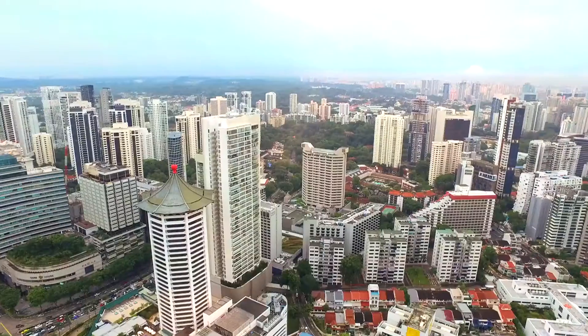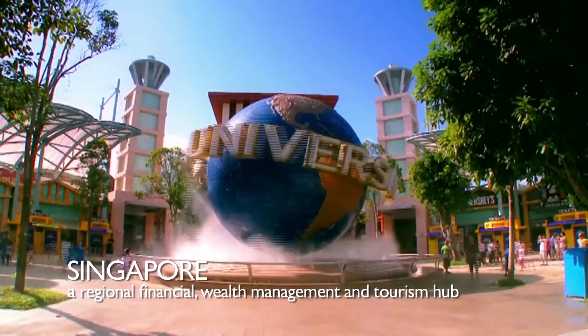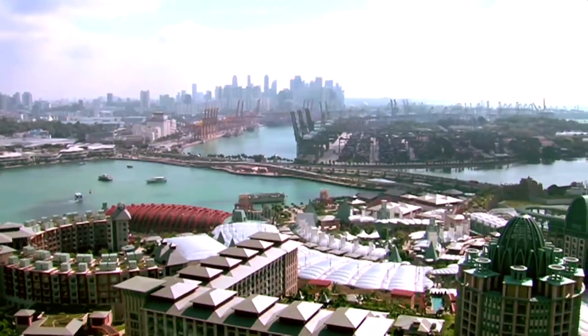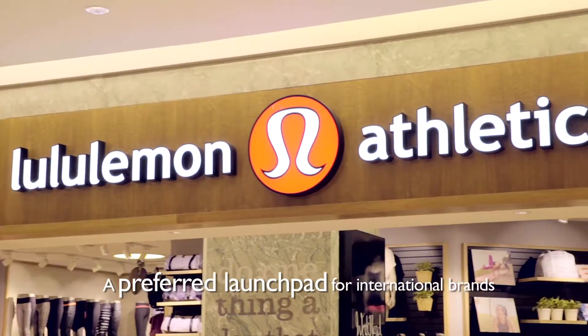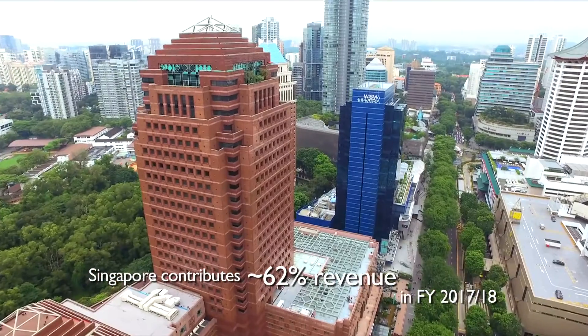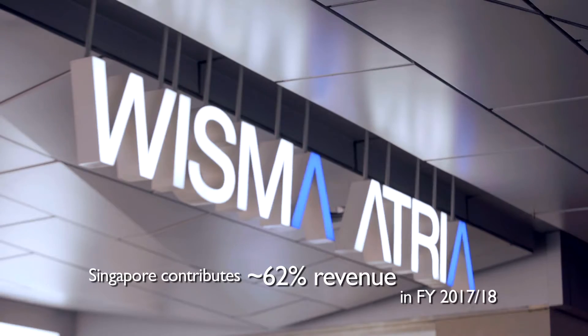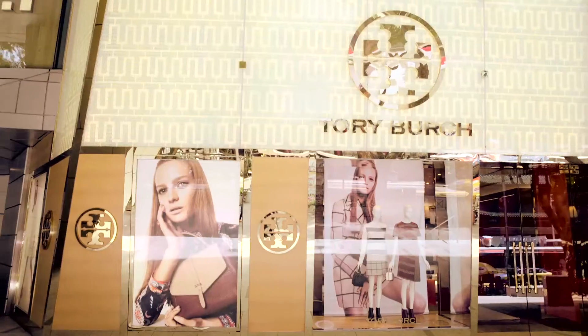Singapore, a vibrant Asian metropolis with an affluent population, is our key market. A hub for South Asia, it is the preferred launchpad for international brands. Our landmark properties Wisma Atria and Neon City are located in the heart of Orchard Road, the city's main shopping destination.